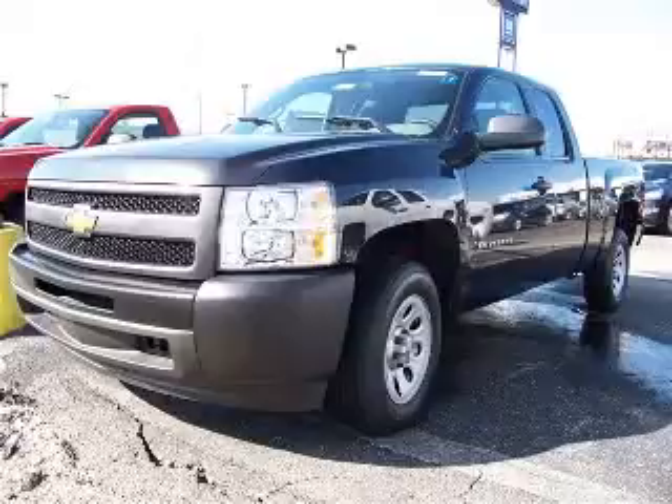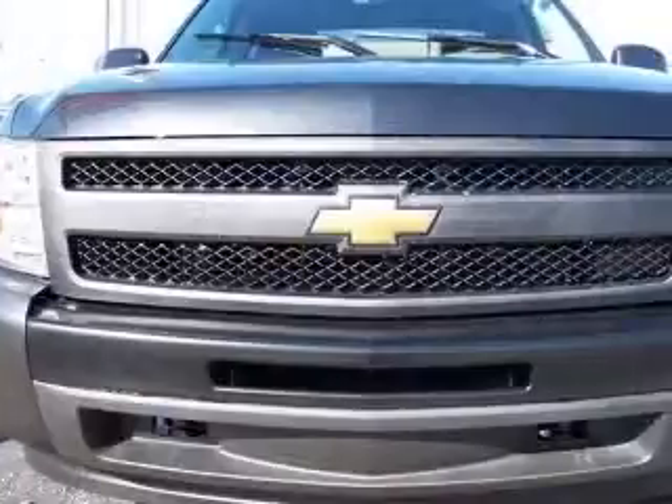A real head-turner. This is the perfect do-it-all car that is guaranteed to amaze you with its versatility.